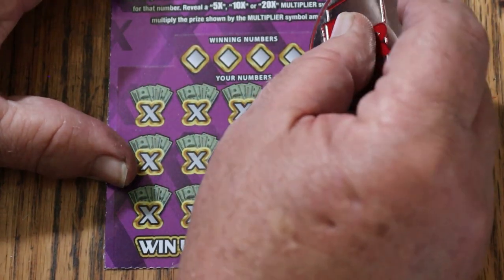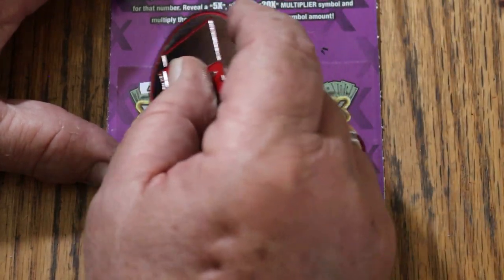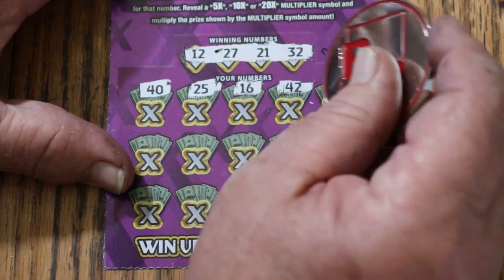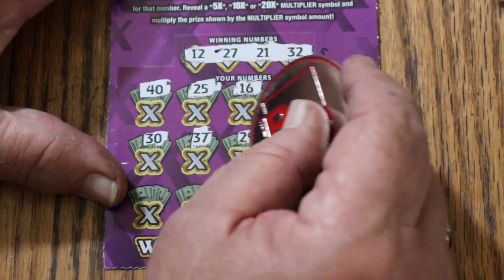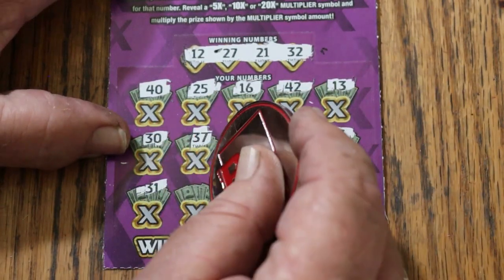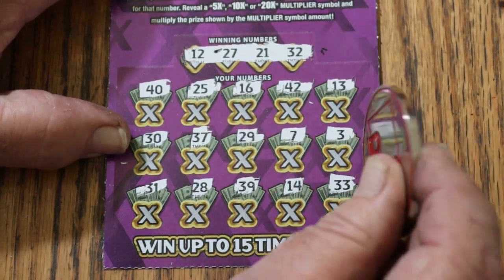Ticket 57. Winning numbers: 12, 27, 21, and Random's 32. My numbers: 40, 25, 16, 42, 13, 30, 37, 29, 7, 3, 31, 28, 39, 14, 33. Nothing there.